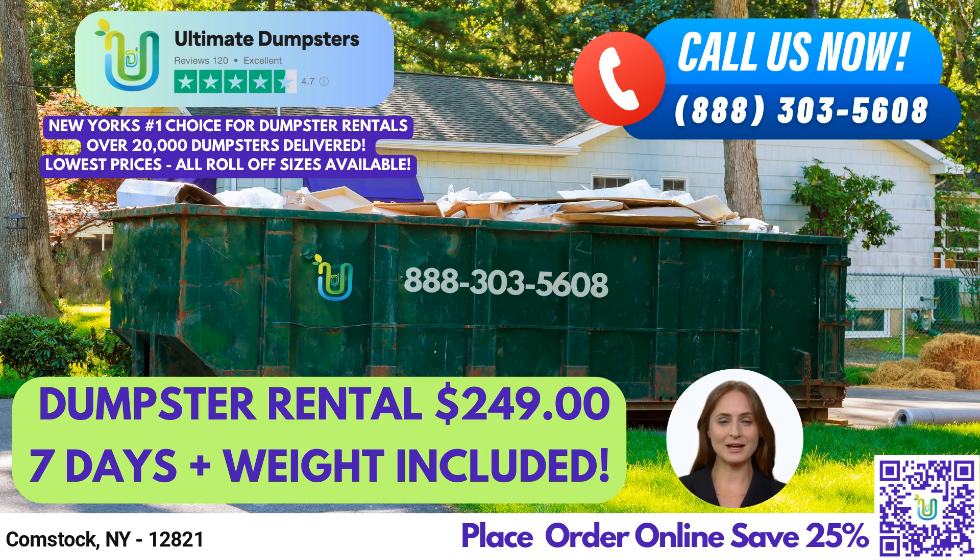Here's an interesting fact about Comstock: it is a hamlet located in the town of Fort Ann in Washington County, New York. To place an order with Ultimate Dumpsters, you can call us or use the QR code in this video to place your order online. Right now, our platform is offering 25% off dumpster rental orders when placing an order online. Don't wait — contact us today for all of your dumpster rental needs in Comstock, New York.